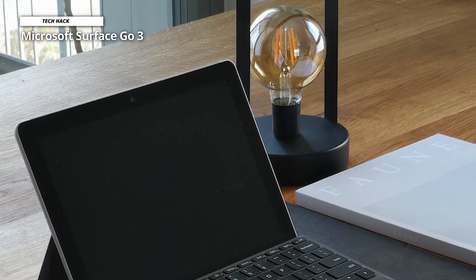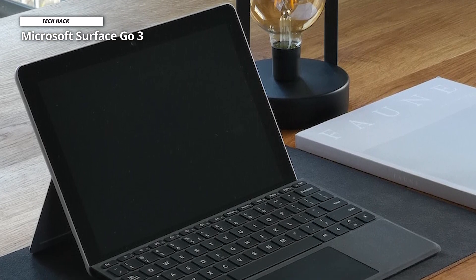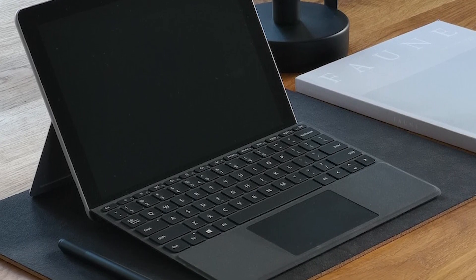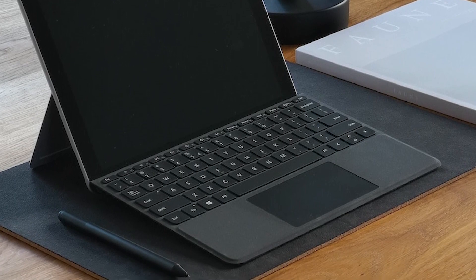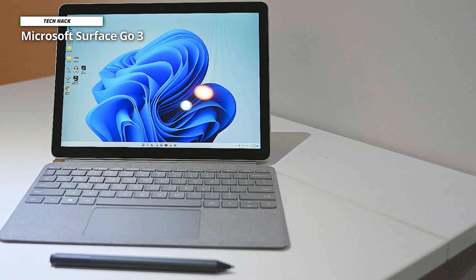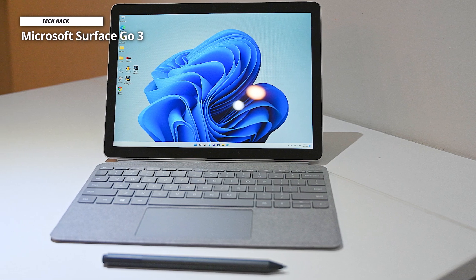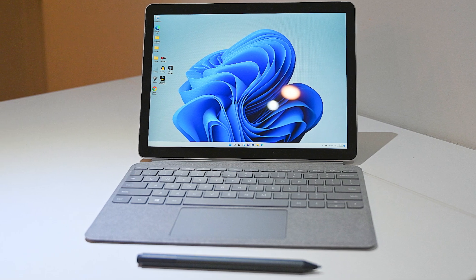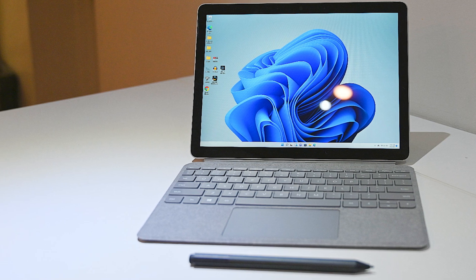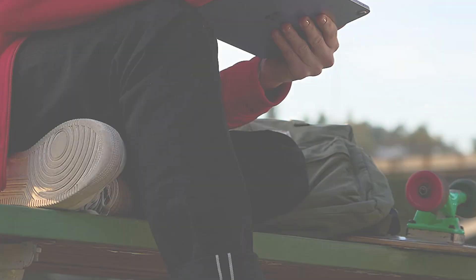The Surface Go 3's touchscreen is very responsive, and you can get away with using any stylus for casual note-taking. For the best experience, you'll want to invest in the Microsoft Surface Slim Pen 2, which is much more responsive and also turns the Surface Go 3 into a solid drawing tablet. The kickstand is sturdy enough to use on your legs, desk, or even an airplane tray table, and the ability to run Windows makes it one of the most versatile tablet options.